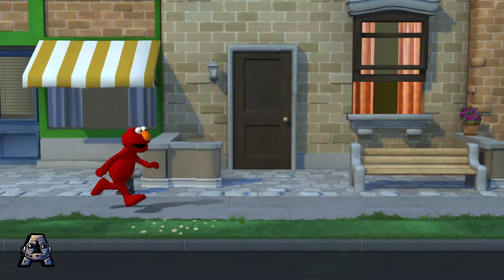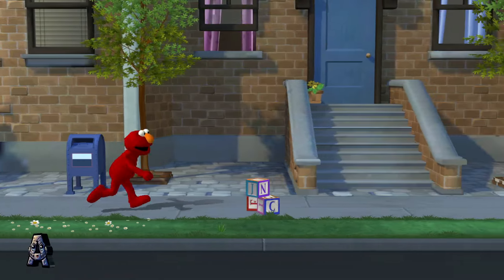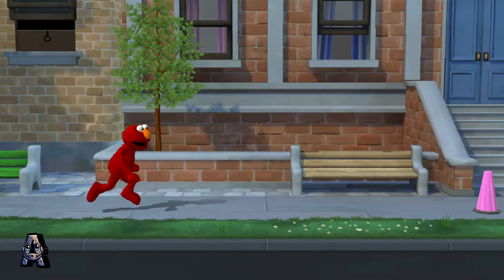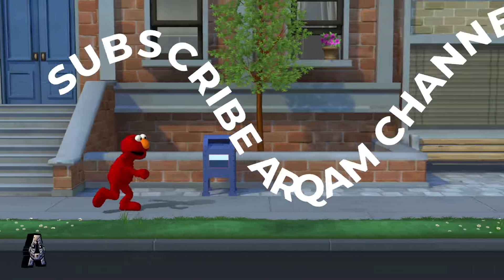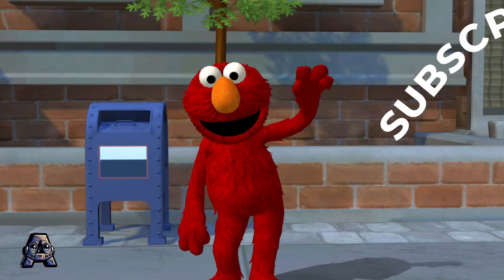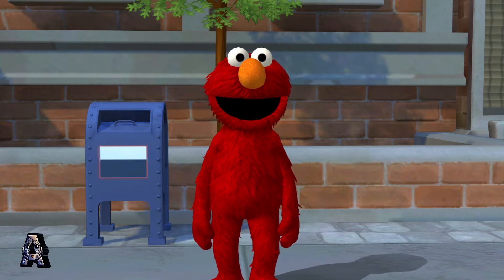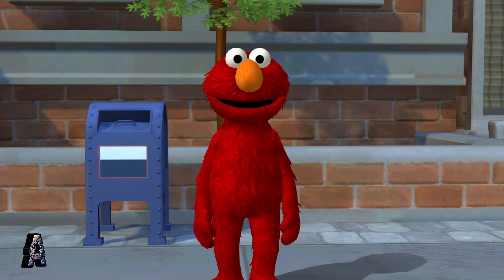Jumpin' Jehoshaphats! Way to go! You got it! Way to go, Elmo! We did it! Thank you for helping Elmo jump and duck through Grover's obstacle course!